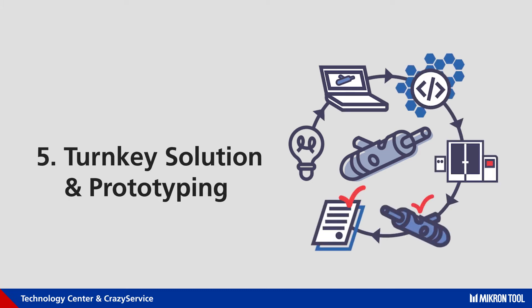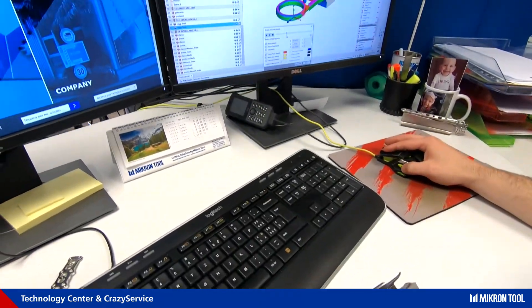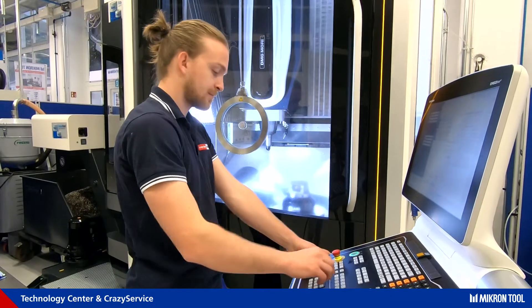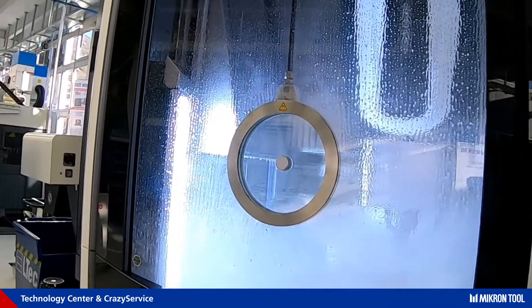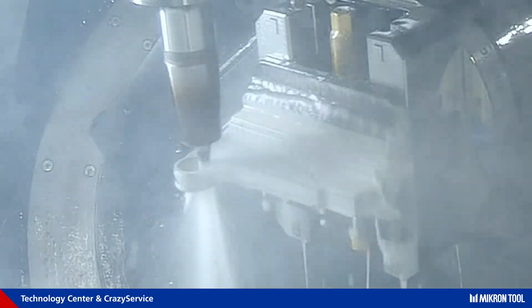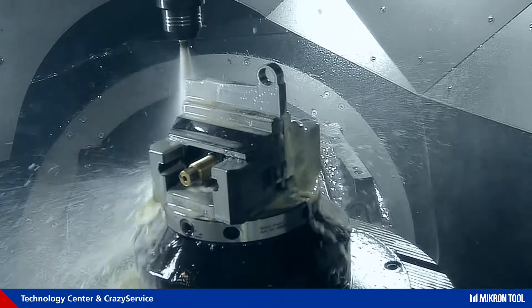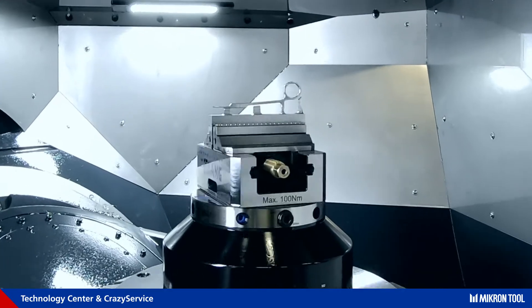Turnkey solutions are the perfect way to get a complete machining solution for a workpiece without involving in-house capacity or need of expertise. The package provides all necessary information to decide about a new project, including all-around reports with recommendations for cutting tools, machine, clamping systems, tool holder, or coolant, as well as process definition, CAM programming, or measuring data.